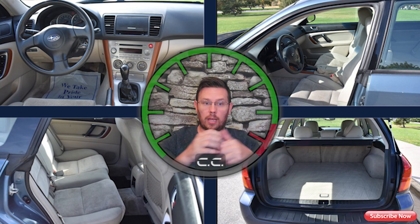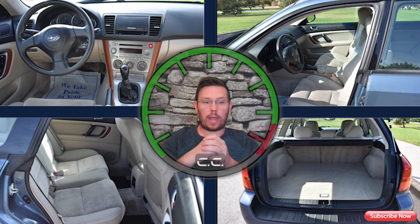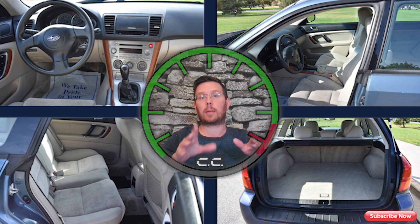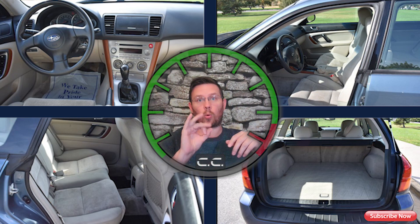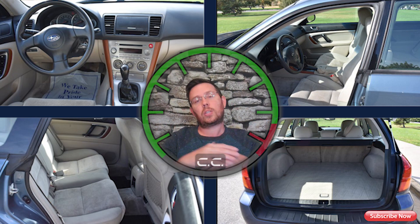Engine seals and gaskets have been done, new timing belt done, new clutch done, spark plugs, oil filters with synthetic, and sway bar links and bushings — all done. All of this maintenance has been completed, and this place gives you a 3,000-mile or three-month warranty, whichever comes first, so they back up their product.